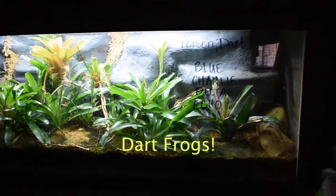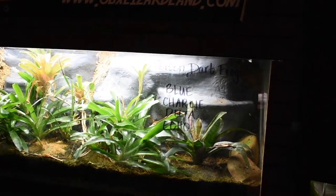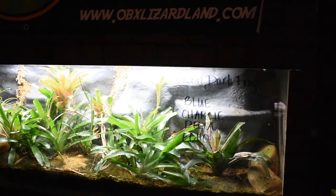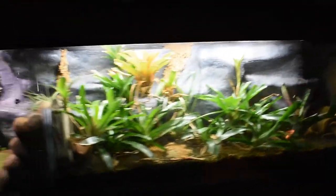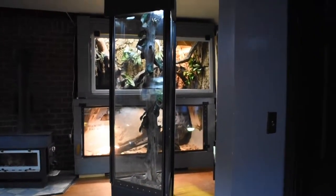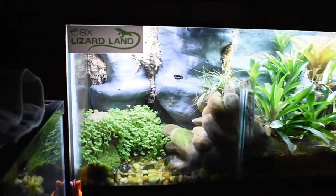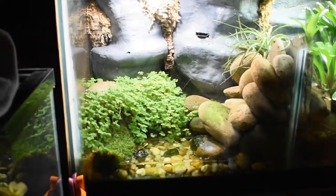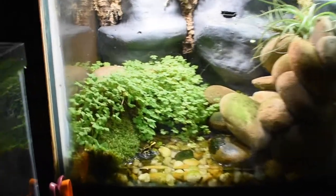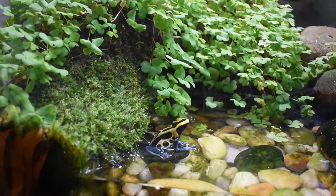Next here we have the amazing dart frog enclosure, which has been alive for at least two years. When I started this whole project at Lizardland, I really wanted to have a really cool amphibious enclosure with dart frogs. I've had these guys for about two years and they do really well in here. They have this filtrated water section which they love.